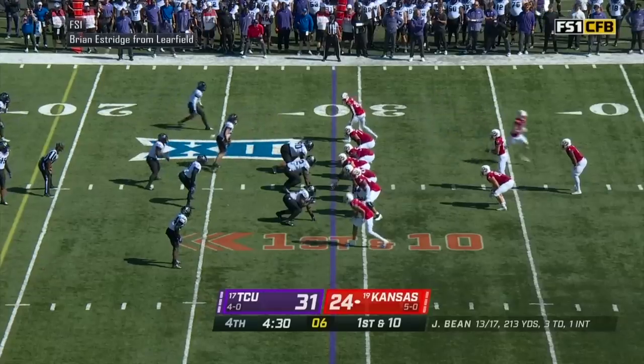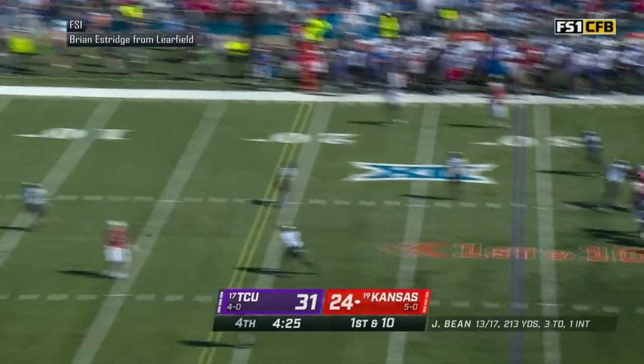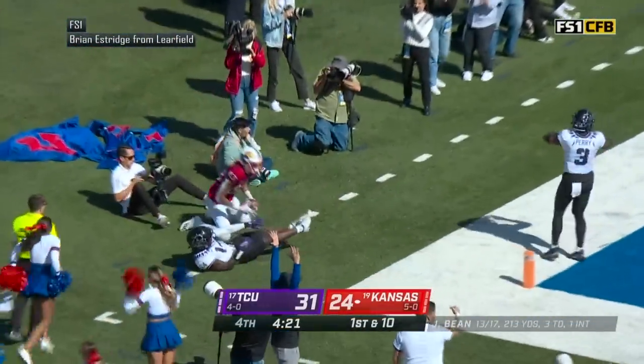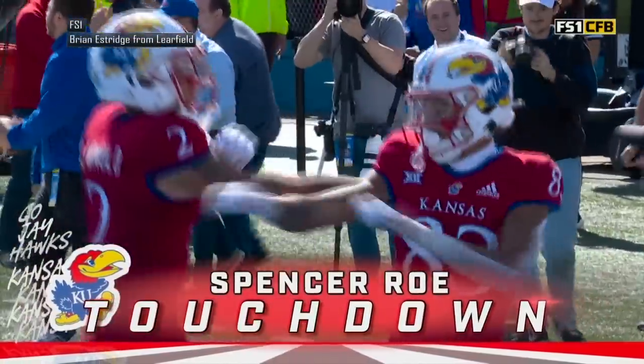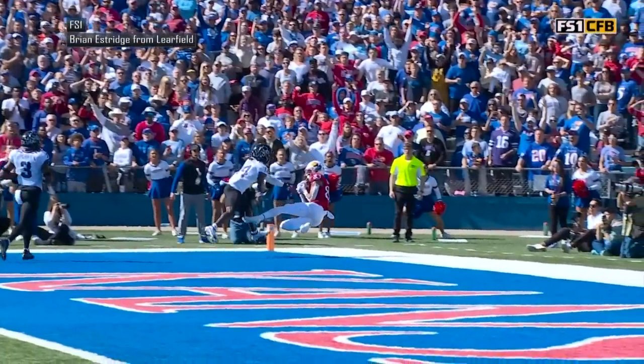Jason Bean — snap comes back, Bean to throw it on play action again, all kinds of time, deep ball to the end zone. Breaking free, receiver catches it — was he inbounds? They're gonna call it a score. Quentin Skinner comes up with it. Touchdown Kansas — they climb within one with 4:21 to go in this game.